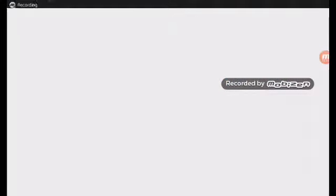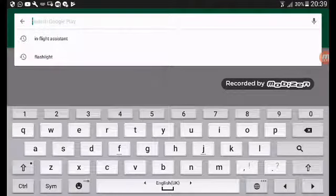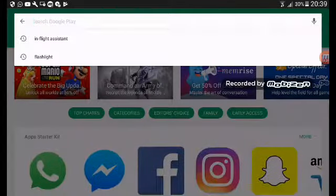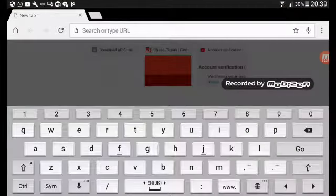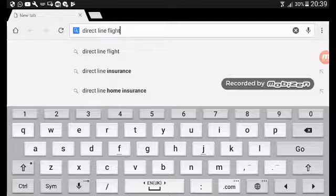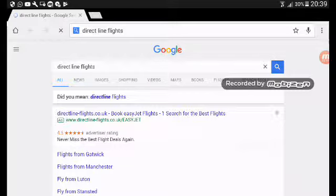Hello guys, welcome back. Today I'm going to show you how to get the cheapest prices ever — like lower than 50 pounds per person. Please don't go to Google. You can see there are direct line flights, but instead search like this.